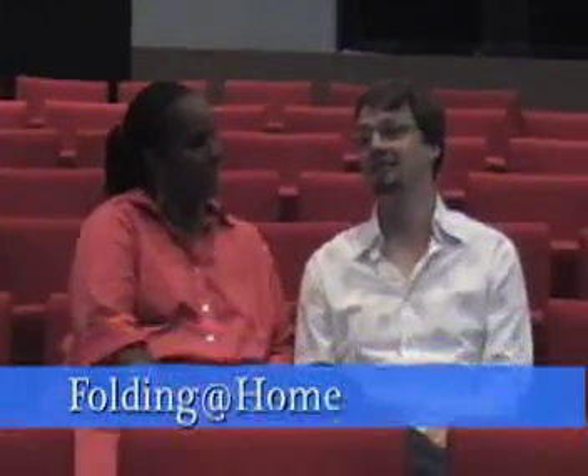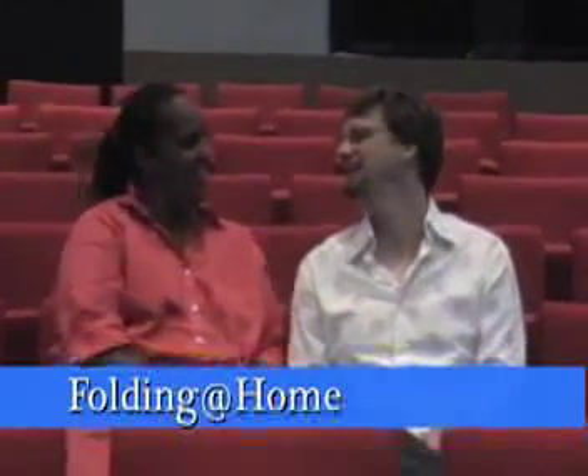We're working on a project here at Stanford called Folding at Home. We're trying to inform the public of this project that Dr. Pandy is doing here at Stanford. What we're doing is breaking down pieces of information so that it's more palatable.